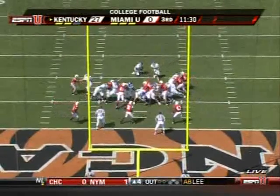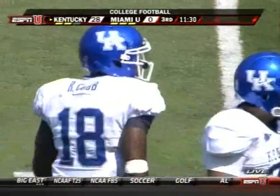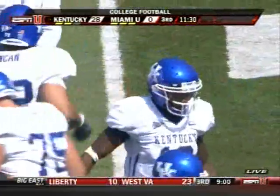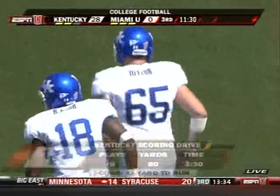They keep him out there — he's holding this extra point attempt, and it's 28 to nothing. Eight plays, 80 yards in three and a half minutes, and Kentucky has blown this one wide open.